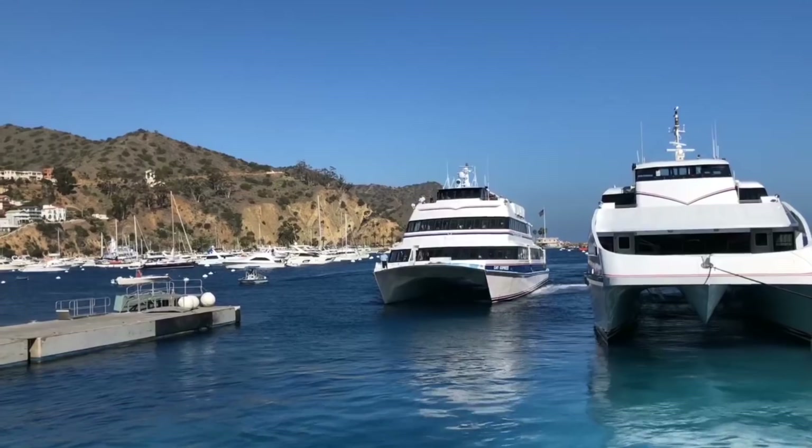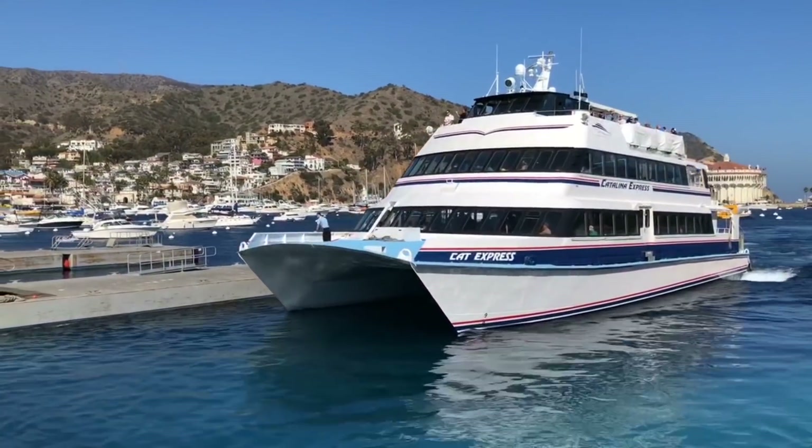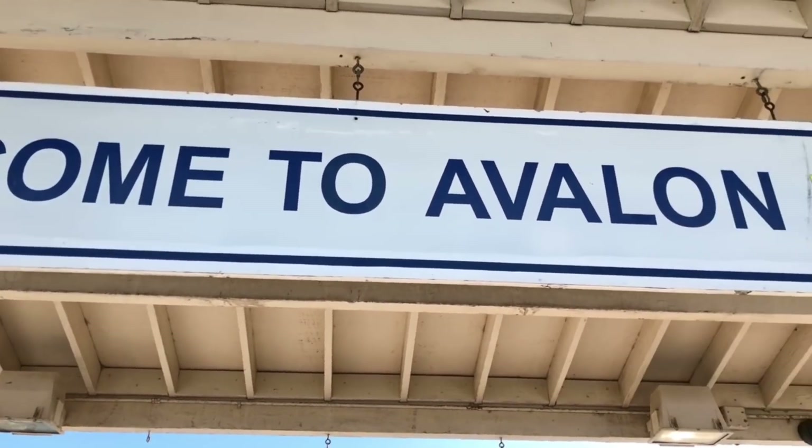I don't know who that guy was but he was super excited to see me with my camera out, so I had to record him. Hey everyone, today we are here at Catalina Island, Avalon, and we just got off the boat — you can see it behind us. Today we're going to be walking around, traveling, seeing what's going on with Catalina Island, and giving you some travel tips to maximize your time when you come here.